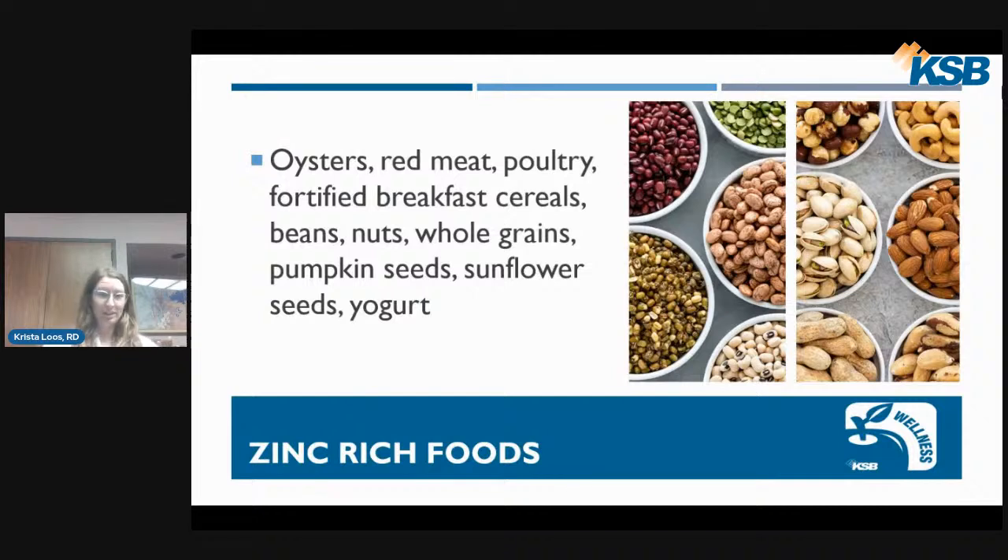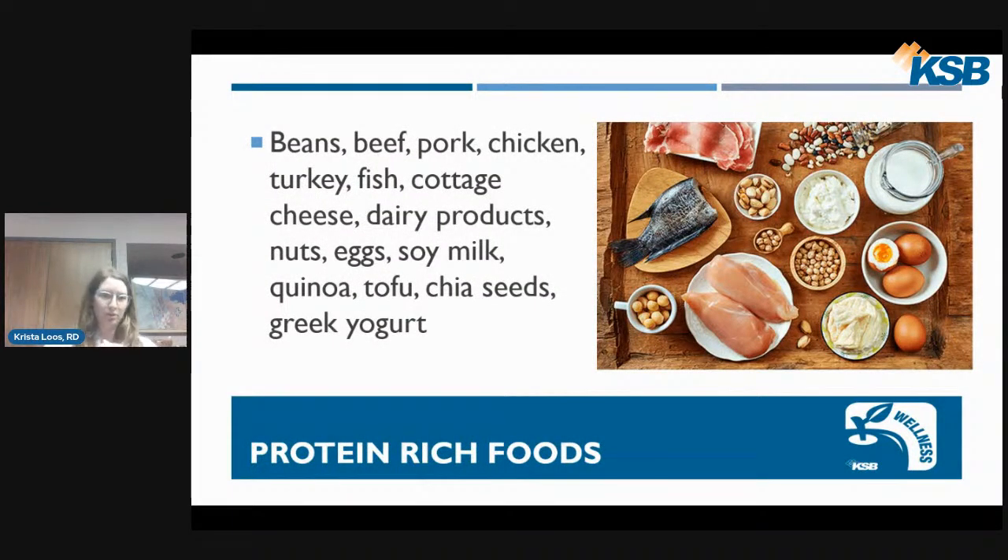Looking at zinc-rich foods, some of those include oysters, red meat, poultry, fortified breakfast cereals, beans, nuts, whole grains, pumpkin seeds, sunflower seeds, and yogurt. For protein-rich foods, the nice thing is that some of those overlap with zinc-rich foods, making it easy to get both. Including a variety of things like beans, beef, pork, chicken, turkey, fish, cottage cheese, dairy products, nuts, and eggs ensures we get a range of vitamins and minerals — so it's important to include a variety of protein-rich sources.